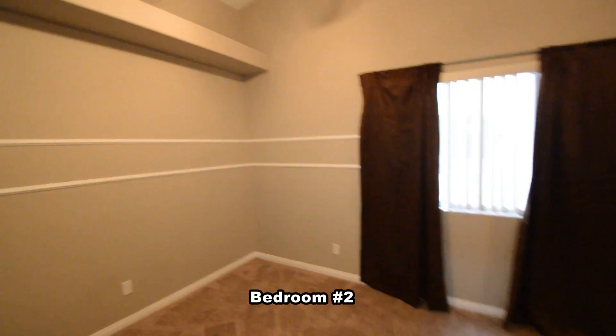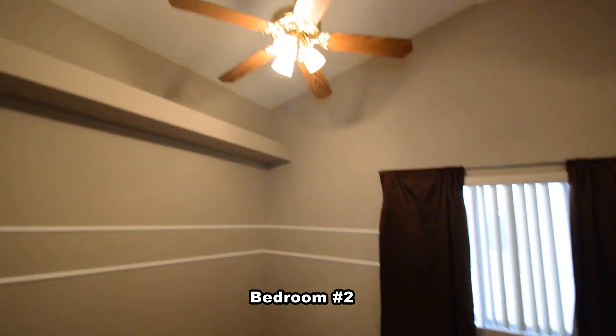The second bedroom has two ceiling fans with lights, carpeting, mirrored closet doors, and window coverings.